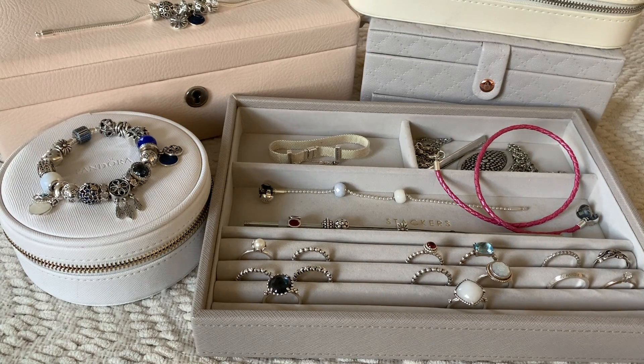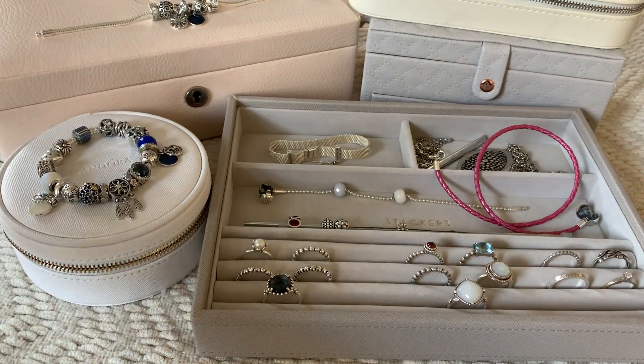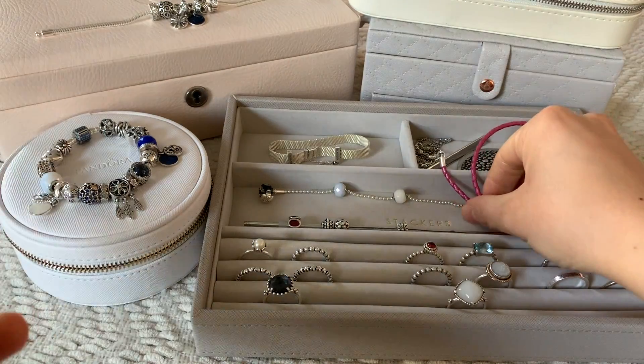I've only started purchasing Pandora since the summer of 2018, so I don't have a ton of pieces, nor do I have a lot of newer pieces. I think I have a lot of retired items. However, these are all new to me, so just wanted to make that disclaimer.